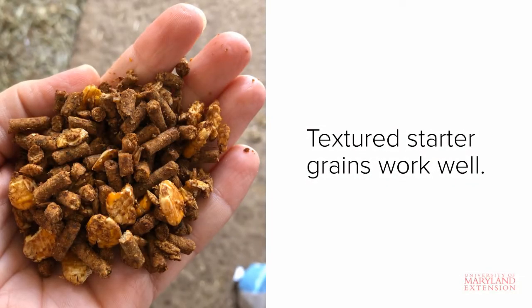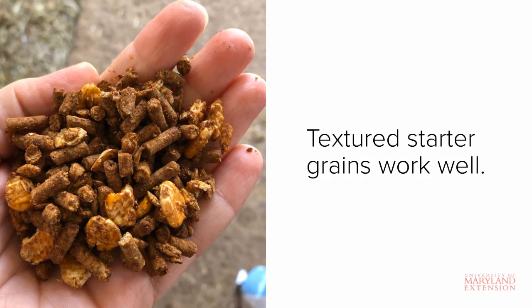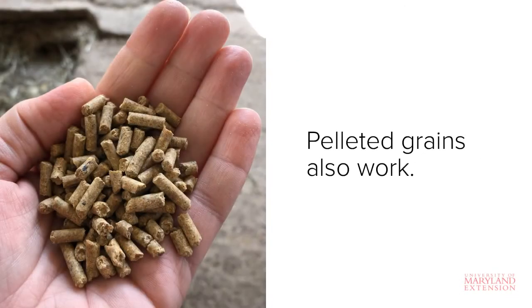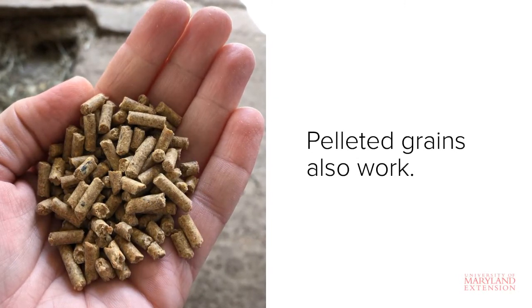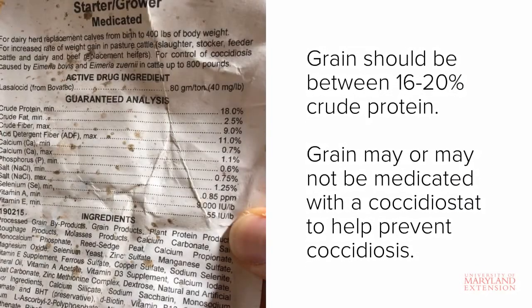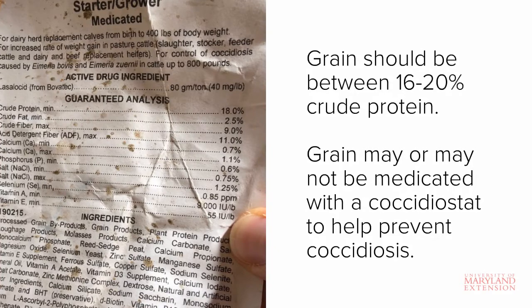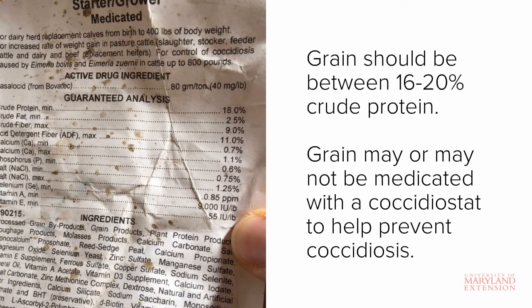There are a few different types of grain available that you can choose from. This is an example of a textured starter grain. Here is another example of a starter grain — this one happens to be in the form of a complete pellet. The starter grain should contain at least 16-20% crude protein. This particular feed tag is for the textured starter grain that I just showed you, and it is formulated to contain at least 18% crude protein.